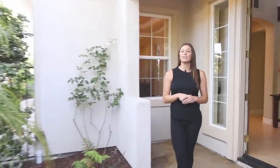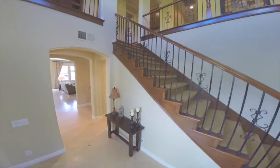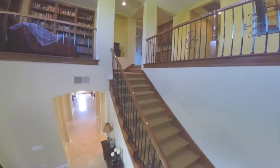After walking through the gorgeous front entrance gate into the courtyard, you will enjoy a large foyer with vaulted ceilings and a gorgeous wrought iron staircase. This home offers a chic living room and an adjacent bonus room.